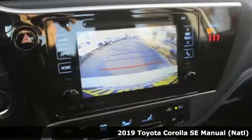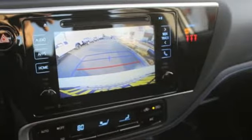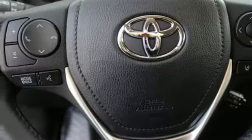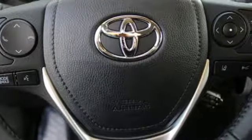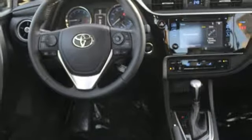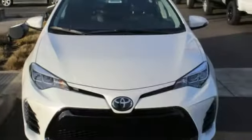A great vehicle is comprised of great features like these: streaming audio, power heated mirrors, leather steering wheel, wireless phone connectivity, manual tilting steering column, aluminum wheels, gas pressurized shocks, and an i4 engine.